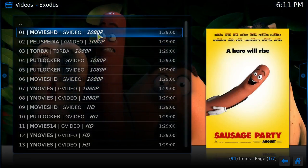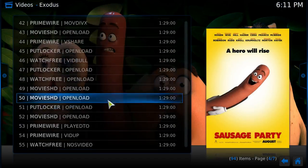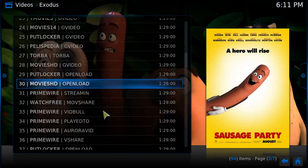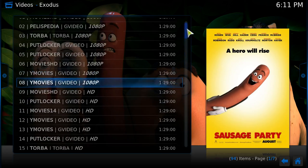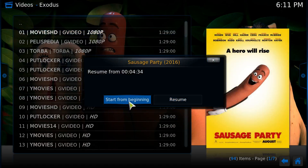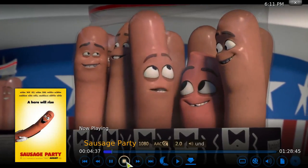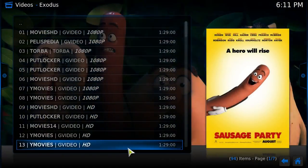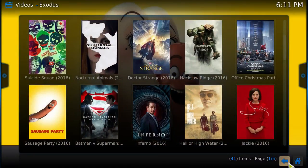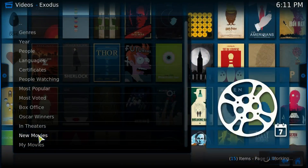Sometimes it takes a little longer because there are a lot of links loading up. This one tells you it's 1080p — so this is HD. The ones that don't say anything are probably not clear copies. You click into the 1080p one, it'll say resume or start from the beginning. This is 1080p and you can see it's a pretty clear copy. Most of them start pretty quickly. That's a movie that's in theaters right now, and then you also have new movies.